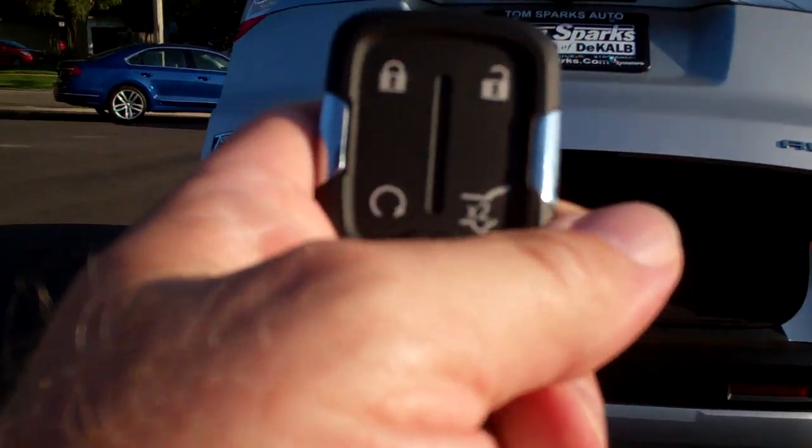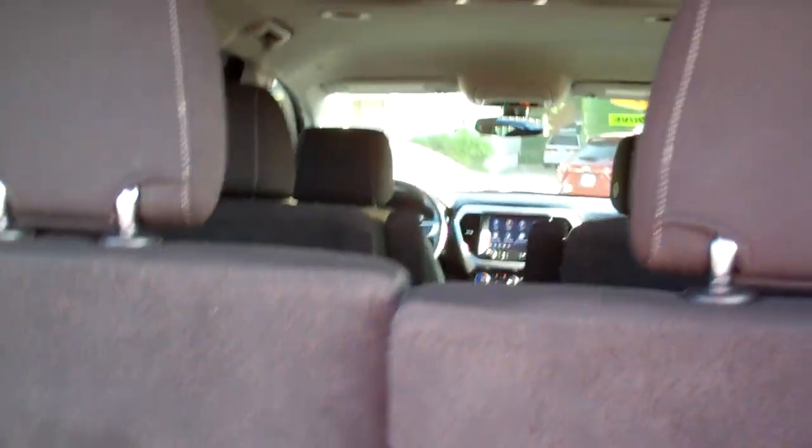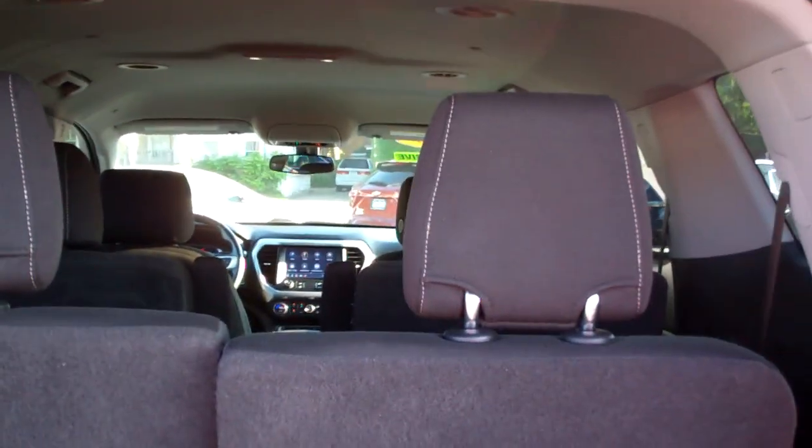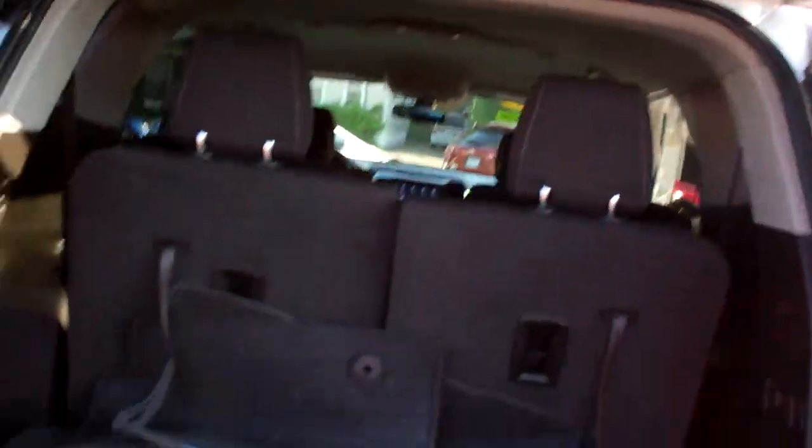Remote start, keyless start and keyless entry, good room back here, nice floor mats come with the vehicle. Those seats will fold down if you need more room and they'll go down one at a time, so you can have all kinds of room if you need it.